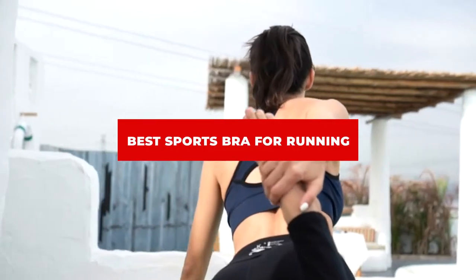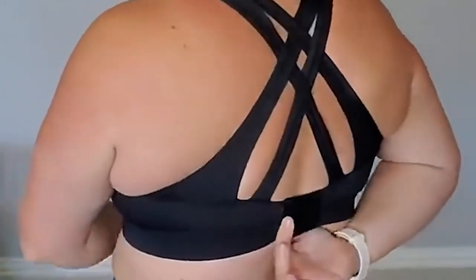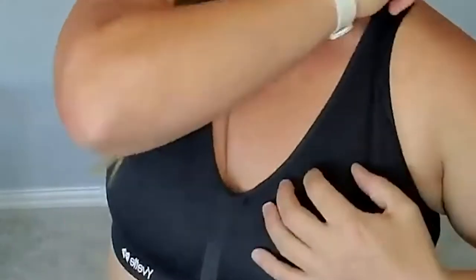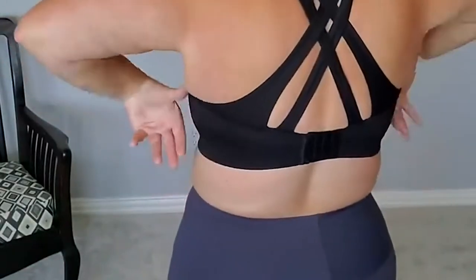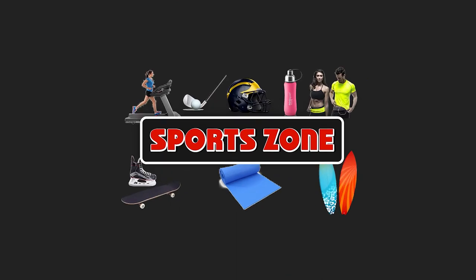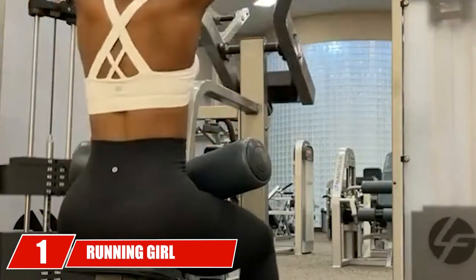If you're looking for the best sports bra for running, here's the list you must see. We made this list based on our personal preferences, sorted by features, prices, quality, durability, reputation of the manufacturers, and customer feedback. We've also included options for every type of customer, so let's get started.